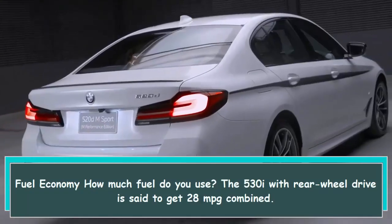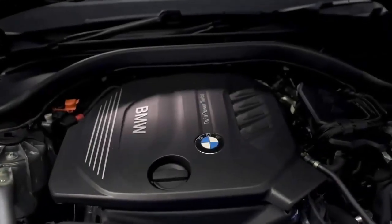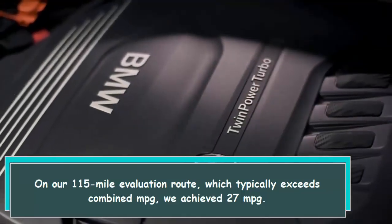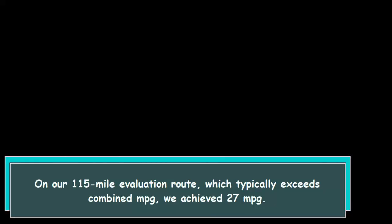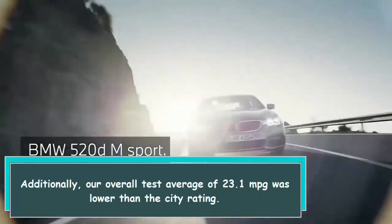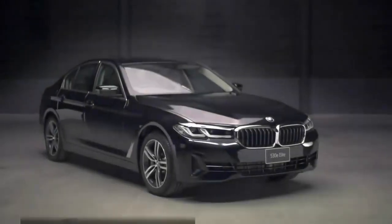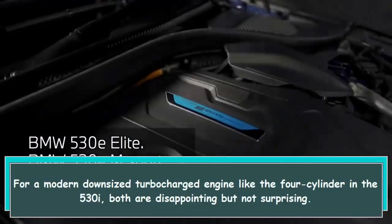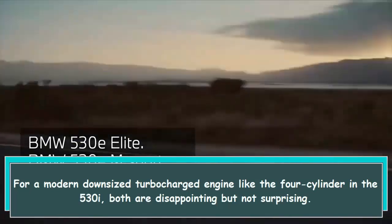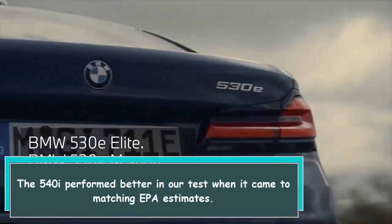The 530i with rear-wheel drive is rated to get 28 mpg combined. On our 115-mile evaluation route, which typically exceeds combined mpg, we achieved 27 mpg. Additionally, our overall test average of 23.1 mpg was lower than the city rating. For a modern downsized turbocharged 4-cylinder engine like the one in the 530i, both results are disappointing but not surprising. The 540i performed better in our test when it came to matching EPA estimates.